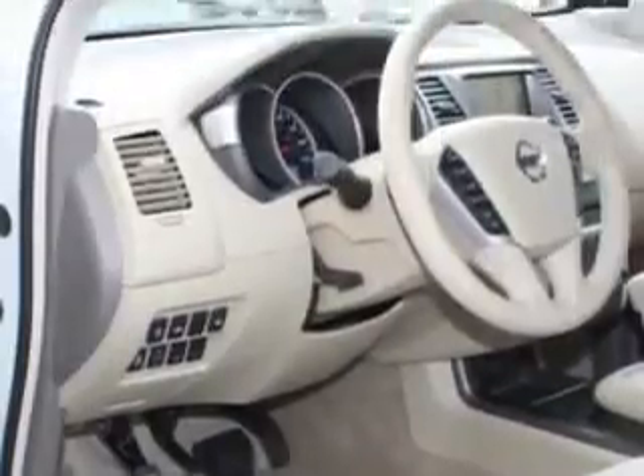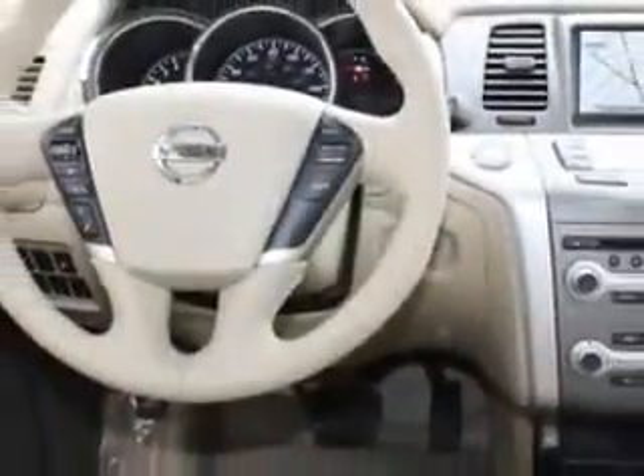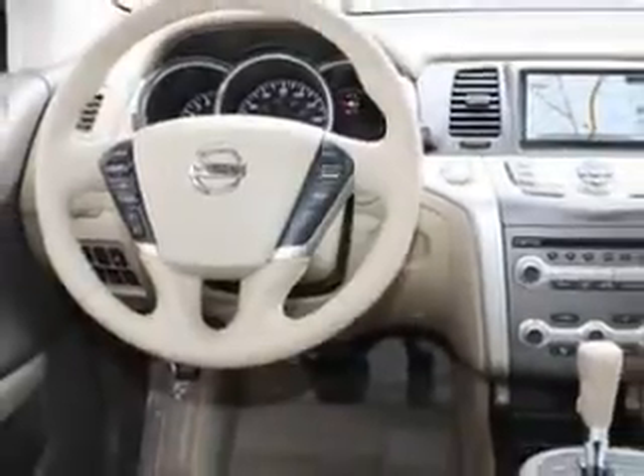Enjoy an impressive 24 miles to the gallon on this great SUV with features like cruise control, home link system, air conditioning, vanity mirrors, side impact door beams, vehicle stability assist, tire pressure monitor, and much more.